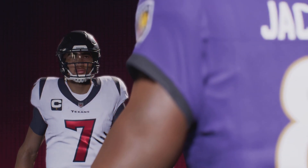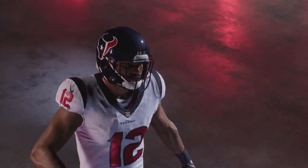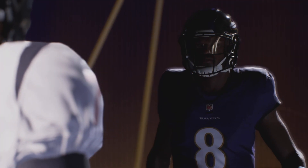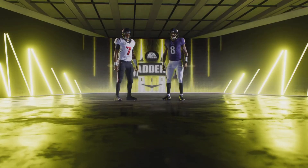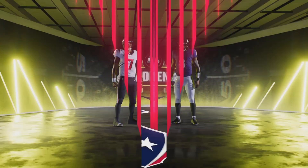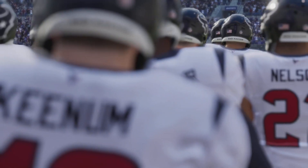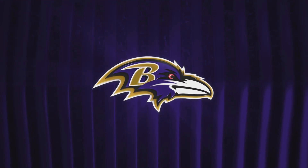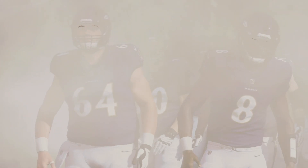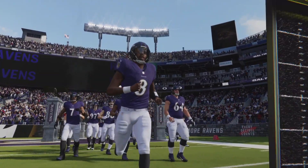It's the NFL on EA Sports, and if it's in the game, it's in the game. It's the Houston Texans and the Baltimore Ravens kicking off on Madden NFL 24. EA Sports coverage brings us to historic Baltimore, Maryland and M&T Bank Stadium for what should be a good one.